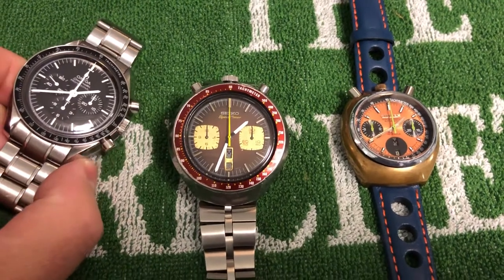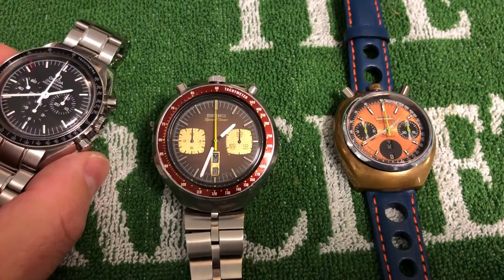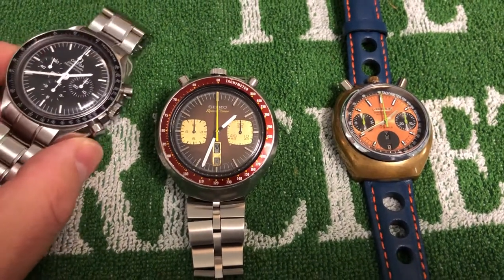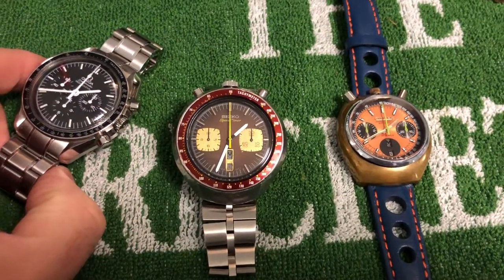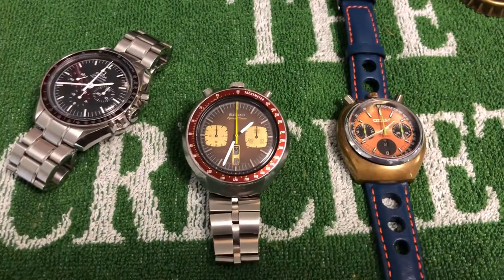I'm looking forward to getting this one up and running properly and looking just as good - and working just as good - as all the others. So there's a little update on some of the watches. I'll catch you later on guys, ta-ra.